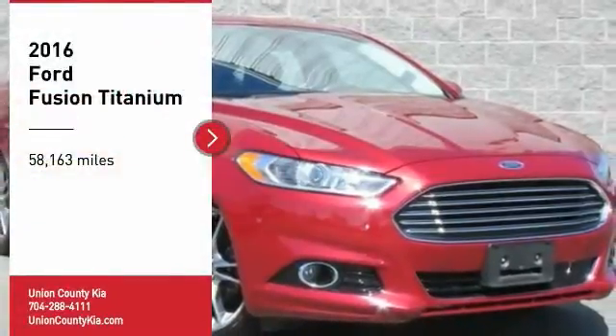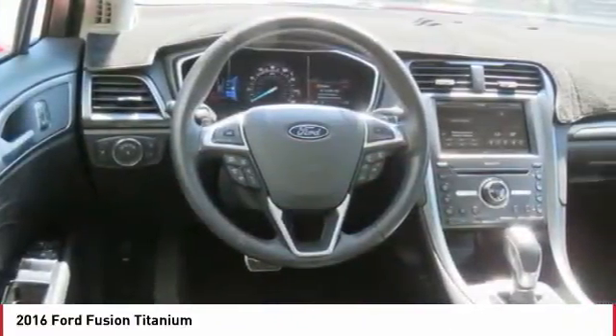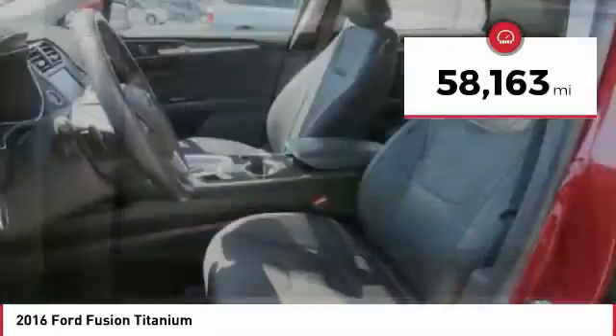Looking for the right vehicle? Check out the 2016 Fusion. You can have both impressive power and great economy in a Fusion. This vehicle has less than 60,000 miles.